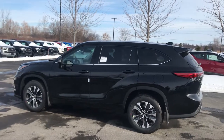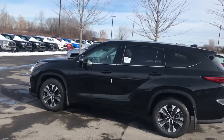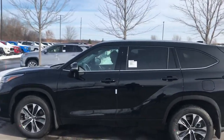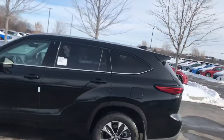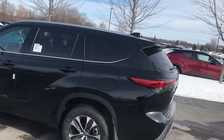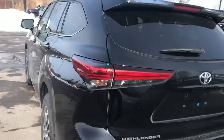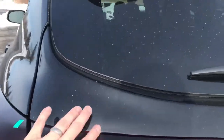Hey everybody, John Samuel here from Toyota. Me and my buddy Rasheem are checking out the 2020 Highlander — new body style, look at those sleek tail lights, beautiful.